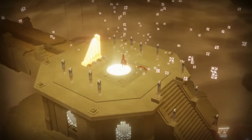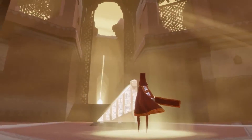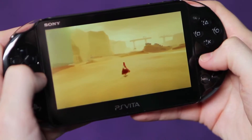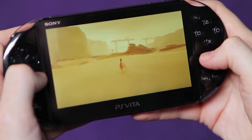Explore the ancient, mysterious world of Journey on a quest to reveal the long-lost secrets of a forgotten civilization. The controls on the PS Vita are just like the PS4. The left stick allows you to navigate through the world and the right stick allows you to look around.